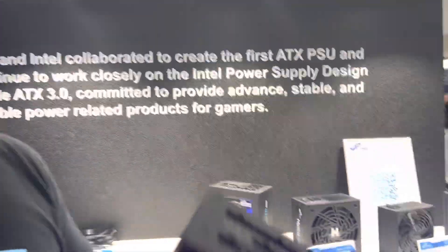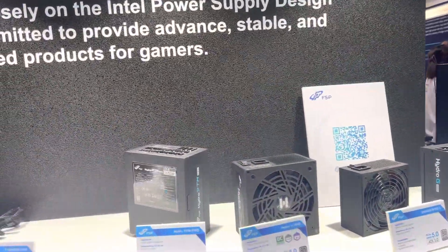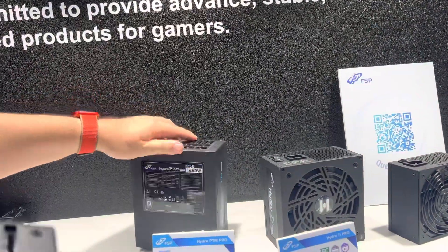This guy is telling me that he will send it to me. I have to find the solution to test this. Seriously, 5000W — amazing. There's another one too, and it's impressive. It's small.